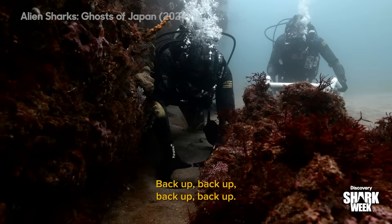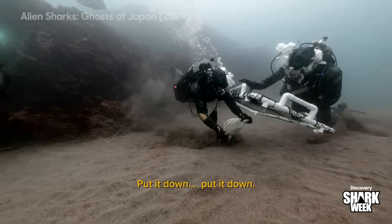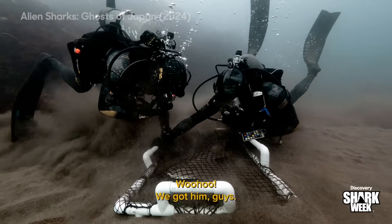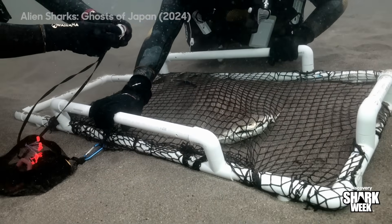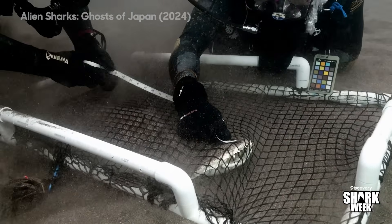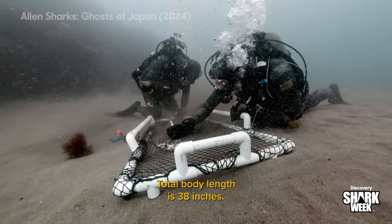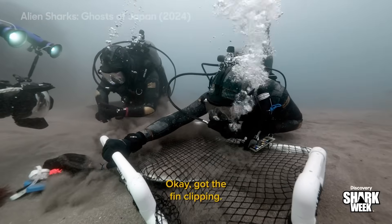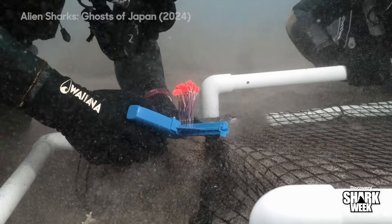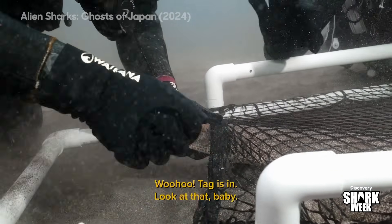I got him! I got him! Back up — watch out — here we go! We got him, guys! You almost got your finger. Total body length is 38 inches. We got some footage, just what we needed. Now for the final thing — we're going to put the tag in him. Tag is in!